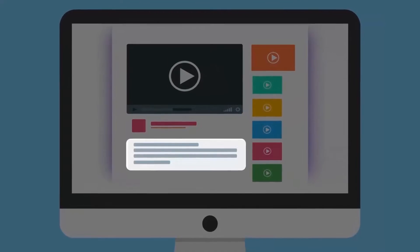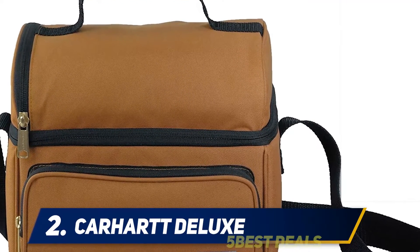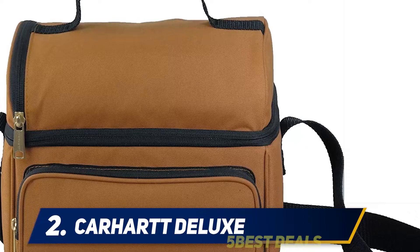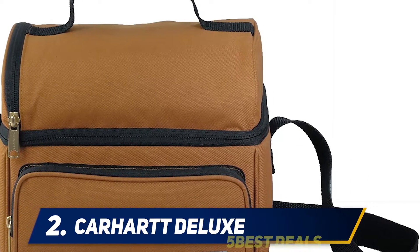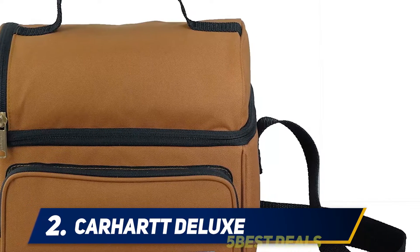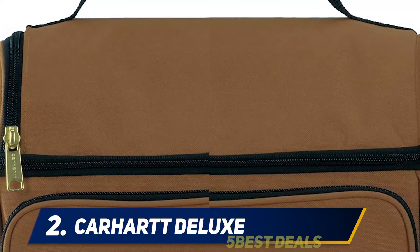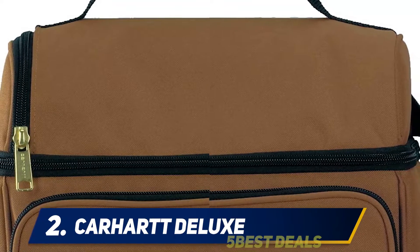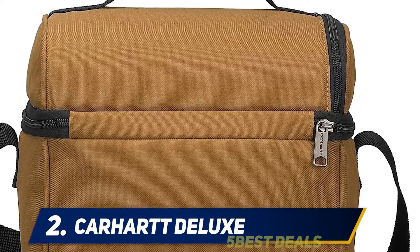Coming in at number two, the Carhartt Deluxe. Long weekends mean only one thing — a night out with your besties. If you have this planned out, you know you have to carry the Carhartt Deluxe compartment insulated cooler. This well-insulated cooler bag is perfect for carrying beverage cans as well as snacks, as it keeps them fresh for a long time. The best feature of this travel cooler bag is that it includes a zippered compartment in the front.